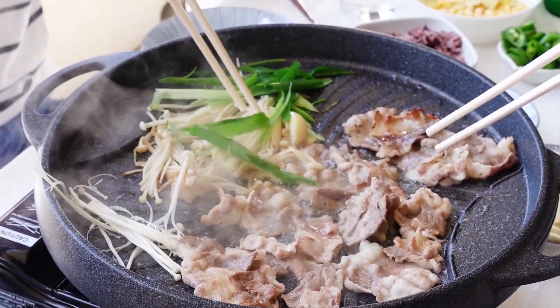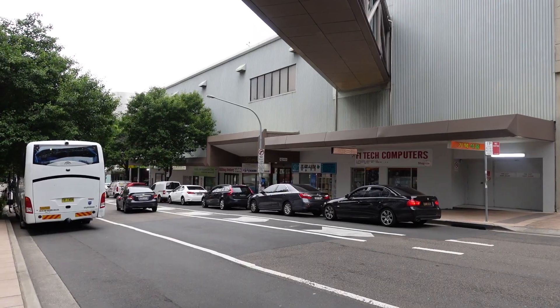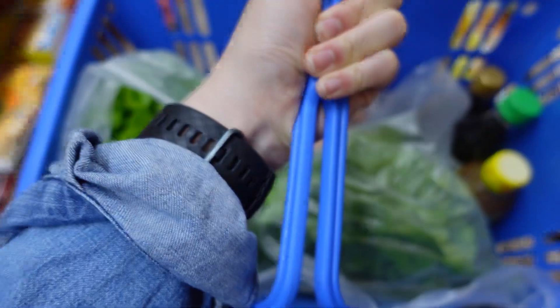For dinner tonight we are having Korean barbecue. I've been tasked with picking up some side dishes, sauces, lettuce greens, and kimchi — we're having it at a friend's house. I've actually done a previous video going into detail on where to go for Korean barbecue needs. There's a place in Chatswood where you can pick up pretty much everything you need all in one shopping trip.